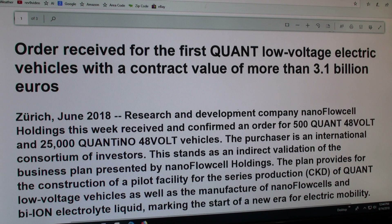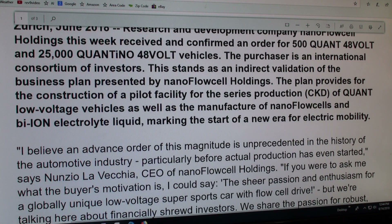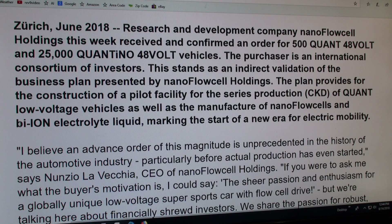It says it stands as an indirect validation of the business plan presented by NanoFlowCell Holdings, and provides for the construction of a pilot facility for the series production of low-voltage vehicles, as well as the manufacture of nano flow cells and bi-ion electrolyte liquid, marking the start of a new era for electric mobility. One thing they don't really tell you is how this liquid is going to be recharged, because they say they're going to give you a tank for residential customers — they don't talk about recharging the liquid at your home.